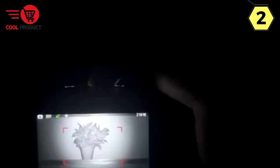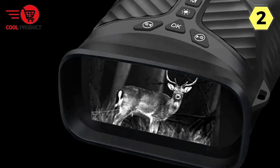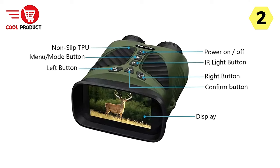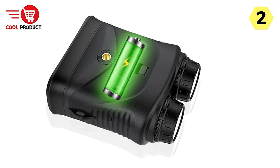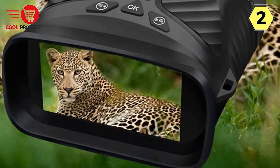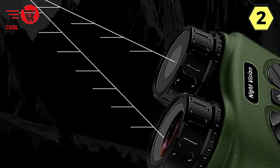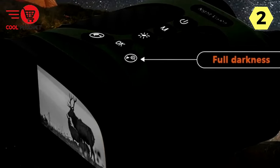The Ponbo's binoculars offer three levels of infrared adjustment. The higher the infrared gear you choose, the longer your observation distance becomes and the higher the definition of your view. This infrared capability is complemented by a special infrared illuminator, ensuring you can see distant targets even in complete darkness. The binoculars come equipped with a 3-inch HD large IPS display, and feature unique backlit silicone buttons that are easy to handle even in full darkness, allowing you to navigate effortlessly.